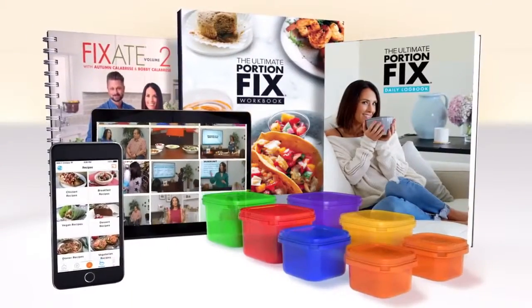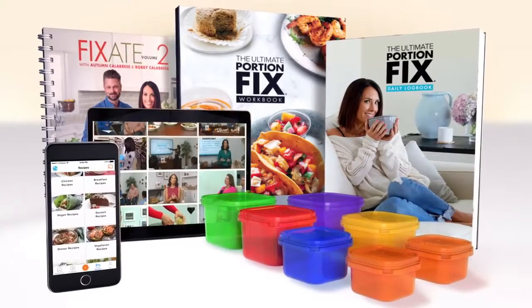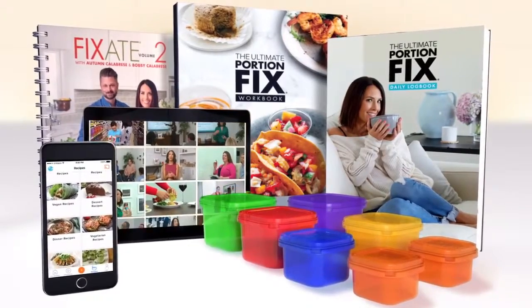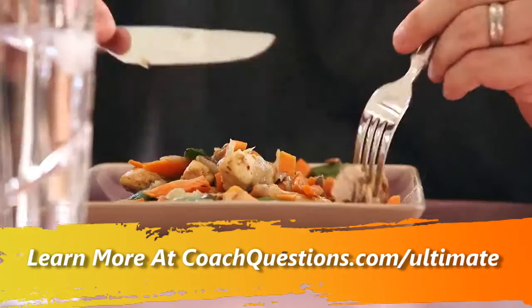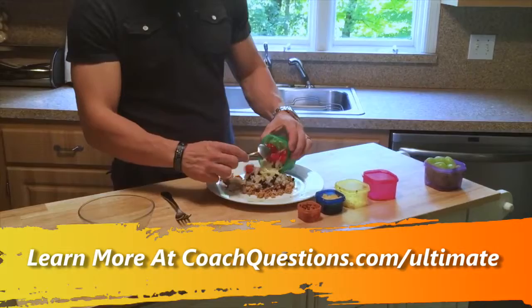The Ultimate Portion Fix is about getting you results by giving you control. It's not complicated. There's no mystery. All you need to succeed is the right information and this simple system. I've been training clients for 20 years, and without fail, it is nutrition and how they eat that will determine how fast they lose weight and whether or not they keep it off.